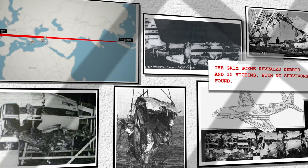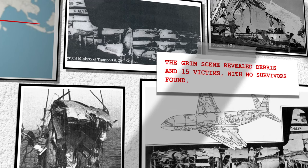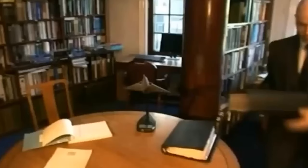Hours after the catastrophic crash of the Comet jet airliner, authorities launched a search and rescue operation. The grim scene revealed debris and 15 victims, with no survivors found. As the tragedy resonated, aviation authorities in London and Rome, along with BOAC, swiftly initiated investigations.